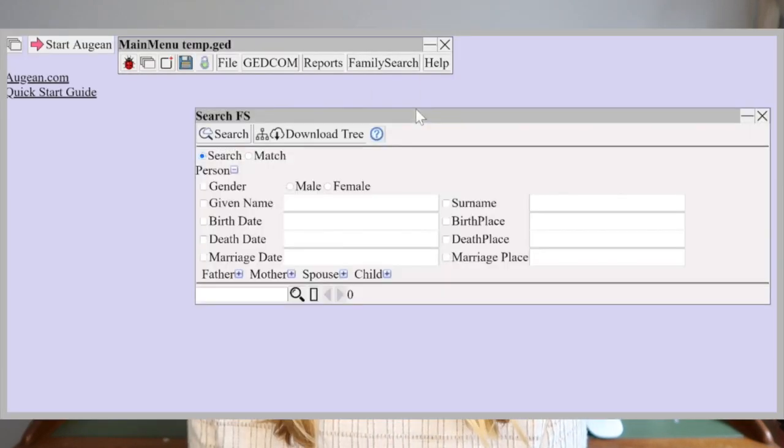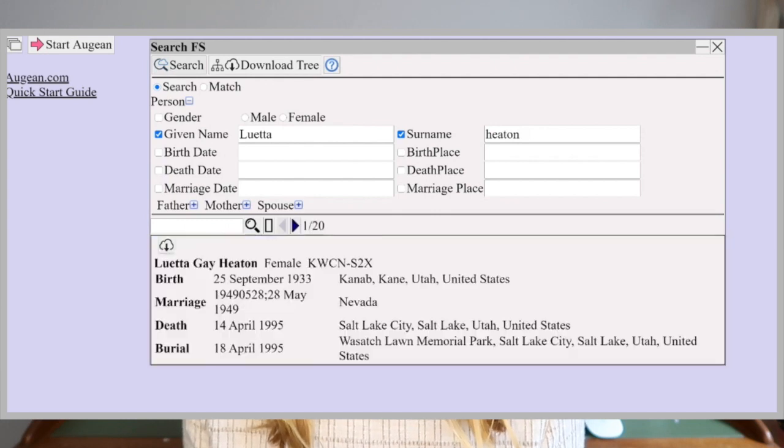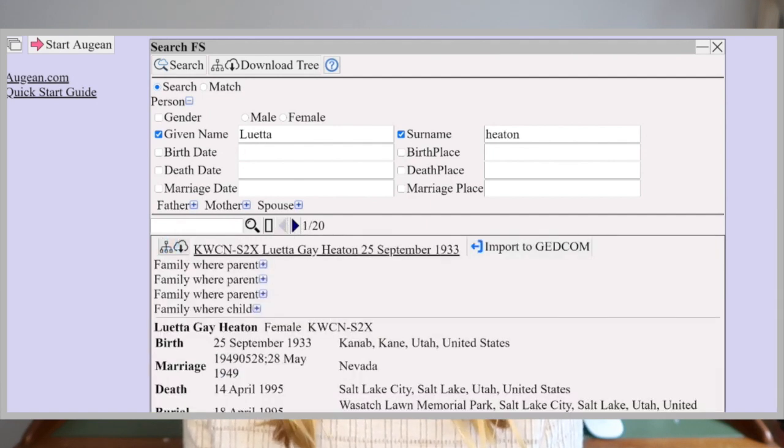Augean integrates with FamilySearch, allowing for the sharing of information and media for persons, family events, and sources. The FamilySearch cloud database is the most viable solution for sharing genealogy. The great thing about this is that FamilySearch is free and it's permanent. It's a 100% pure GEDCOM database, meaning there's no loss of information when importing from a GEDCOM source, and it also avoids any vendor lock-in.